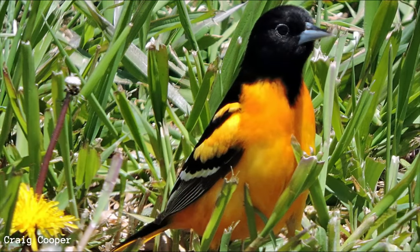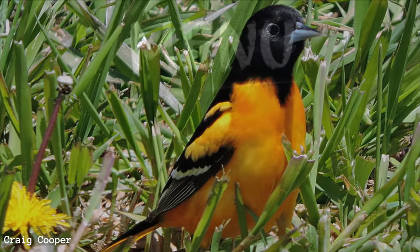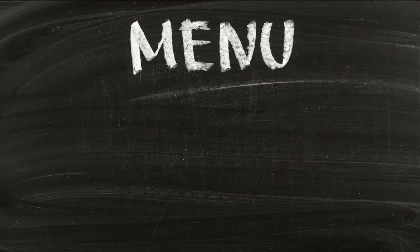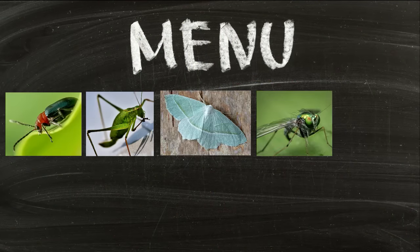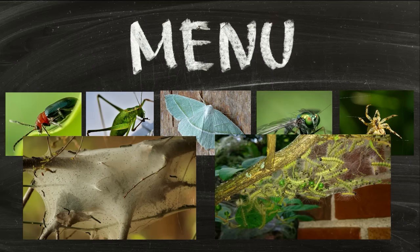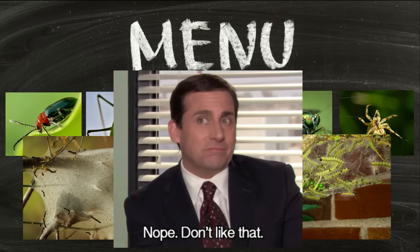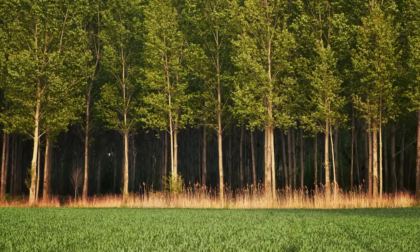The diet of these birds changes with the seasons. In summer, while breeding and feeding their young, they consume more insects such as beetles, grasshoppers, moths, and flies. Spiders and other small invertebrates are on the menu too. Pest species such as tent caterpillars and fall webworms are in their diet as well. For this reason, they play an important role in protecting forests.